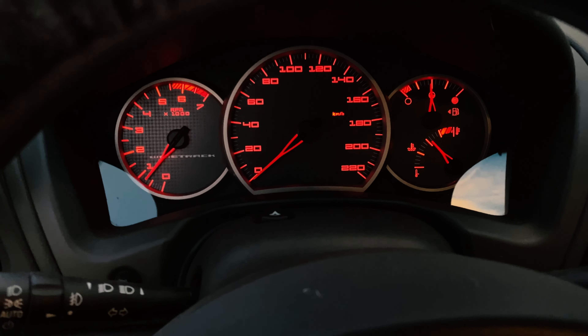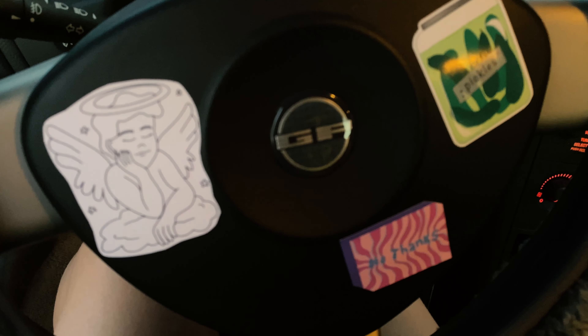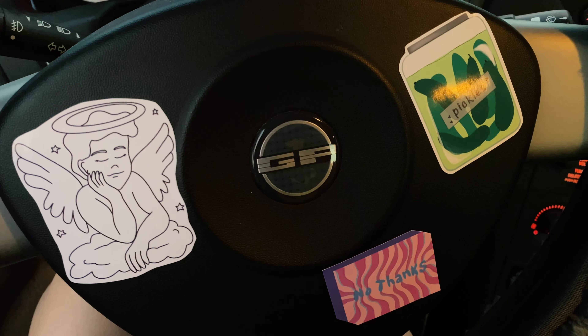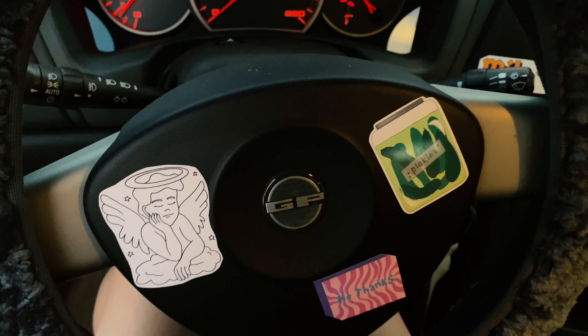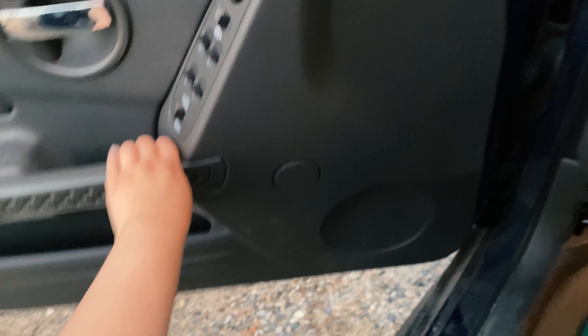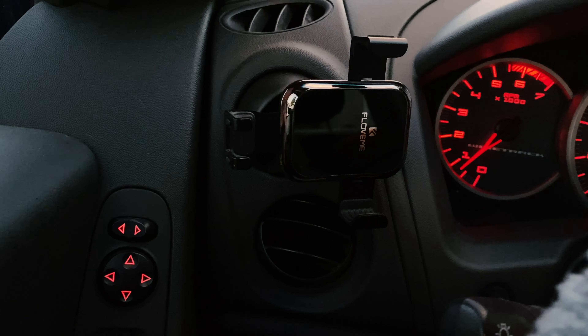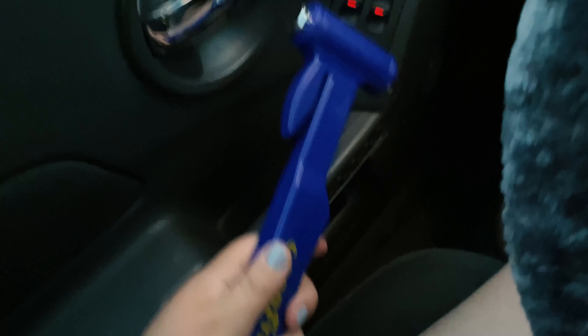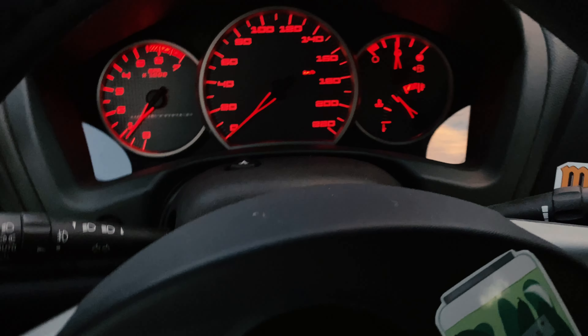I really love how the dash looks with all the stickers, because it's like red cool lights and then these cool stickers — I made these myself, by the way. I also have this emergency hammer for when I, you know, break the glass. It stays right there in case I need to break some glass.